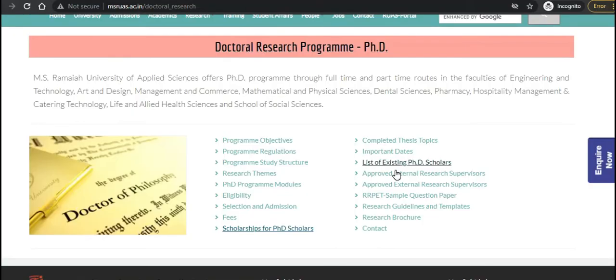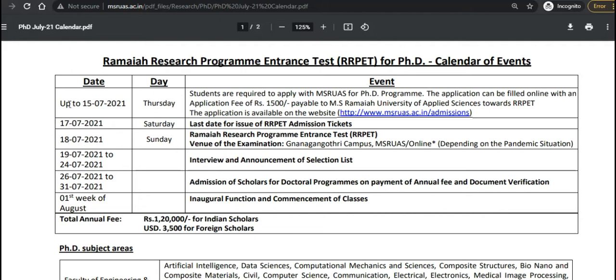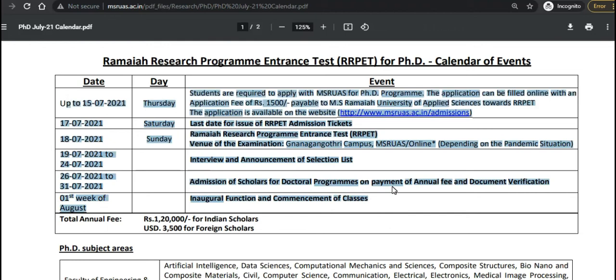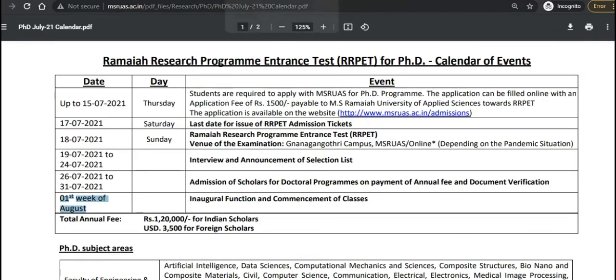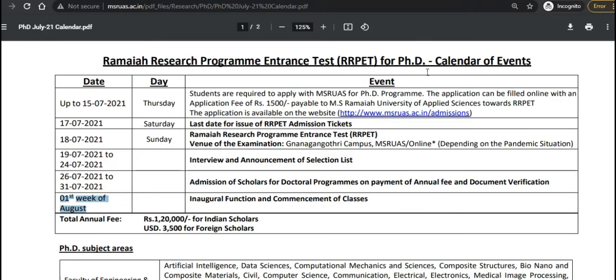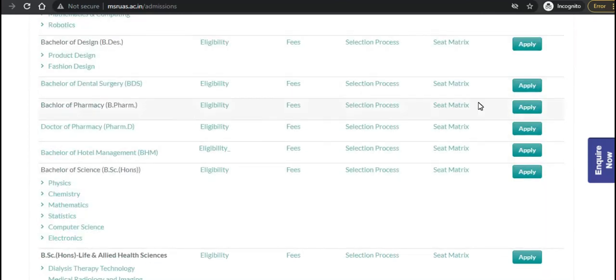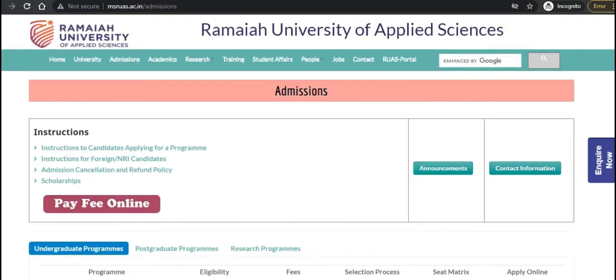To summarize, please note down the important dates — the application deadline, interview and selection date, admission date, and the inaugural function. Classes commence from the first week of August and the exact date will be communicated. I hope you got all the details from this notification. The application link will be put in the description so you can go and apply for this PhD admission at Ramaiah University of Applied Sciences 2021.